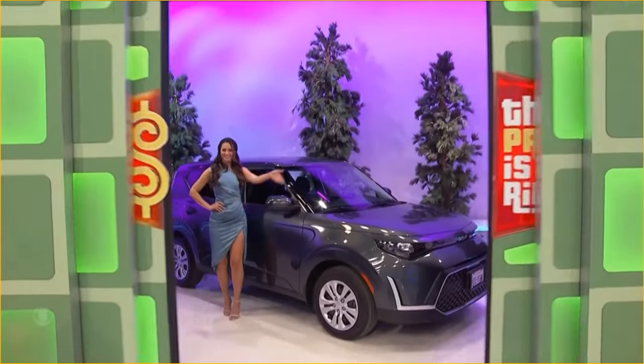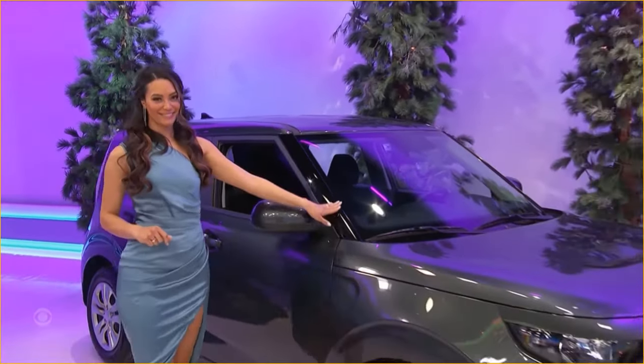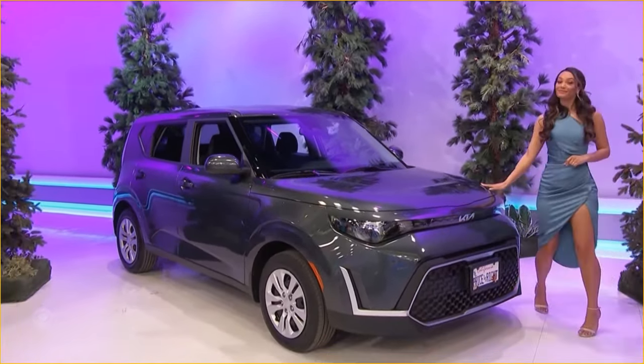New car! It's the Kia Soul LX, featuring a 2-liter engine, intelligent variable transmission, and front-wheel drive, plus carpeted floor mats.